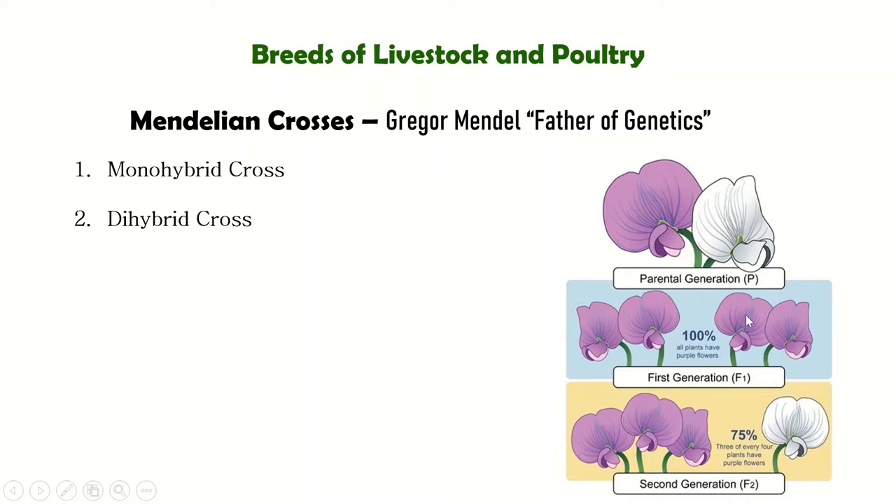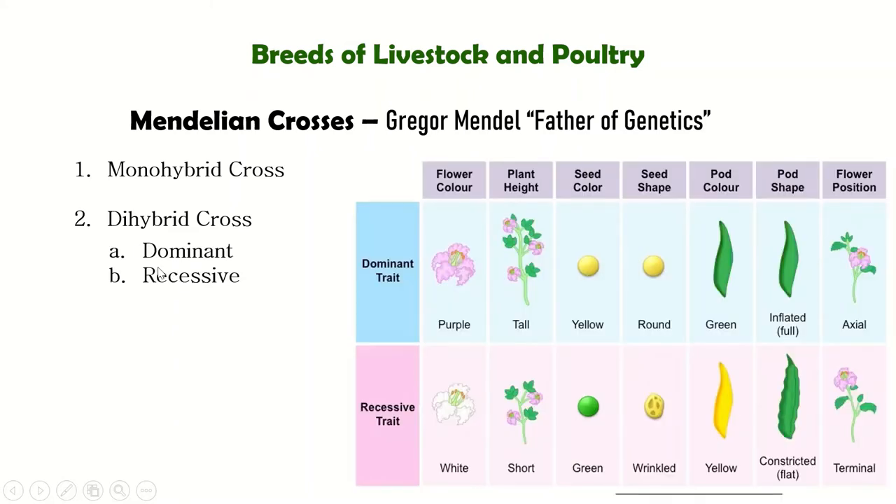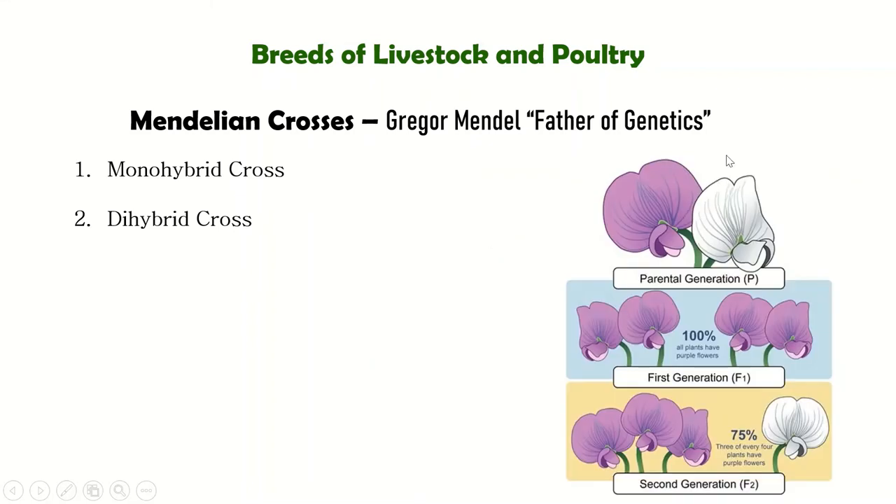He crossed the violet flower with the white flower. In the first generation, all offspring were violet. But in the second generation, white appeared. Then Gregor Mendel, not satisfied with monohybrid crossing, went on to study the dihybrid cross, in which two or more traits are observed.